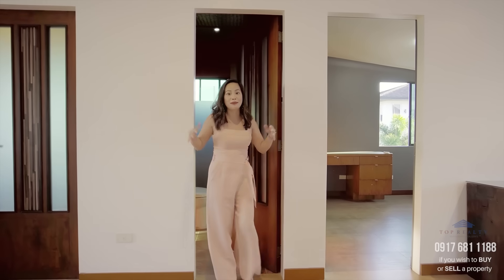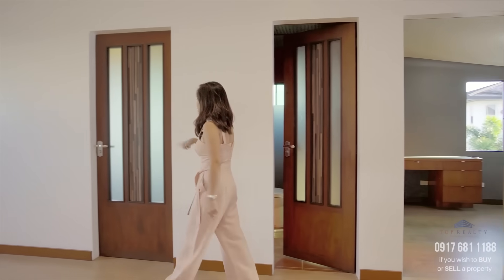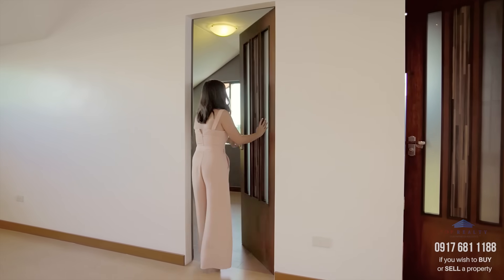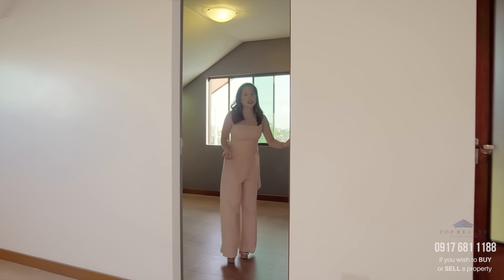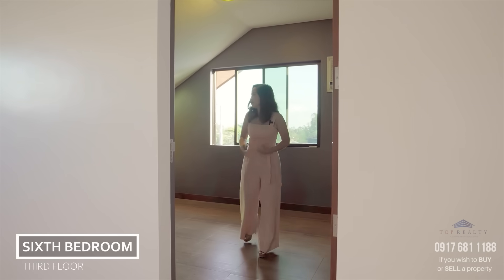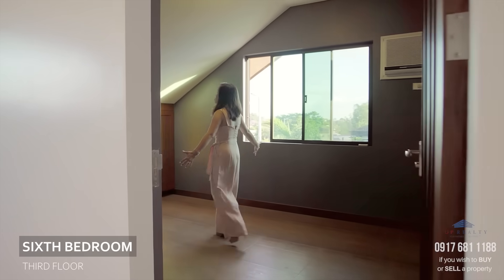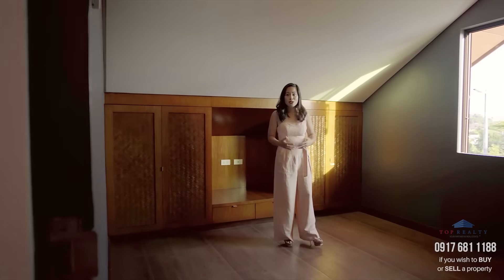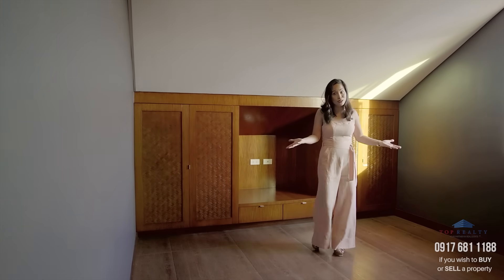One access door leads back out to the family hall, and another door leads to yet another bedroom. It's up to you if you want to consider this as the sixth bedroom — it's pretty spacious for one, but it can also be a playroom or extra storage room if you need it.